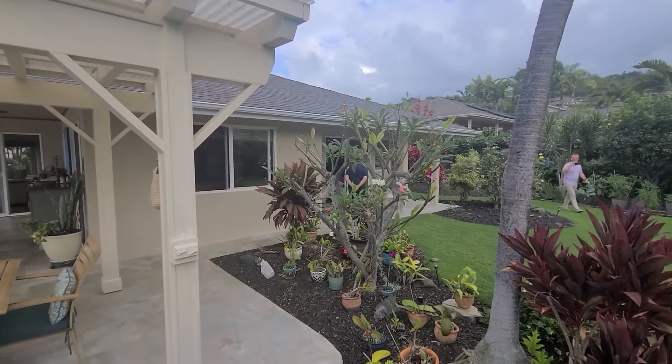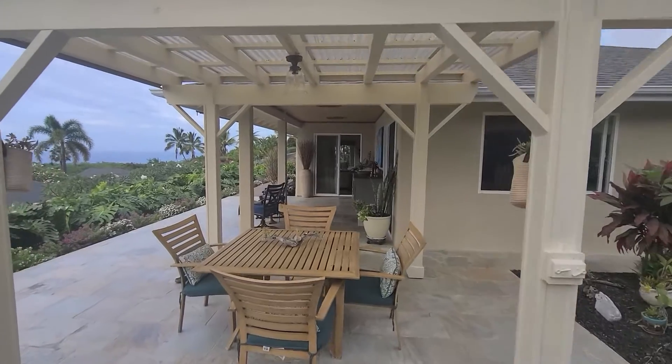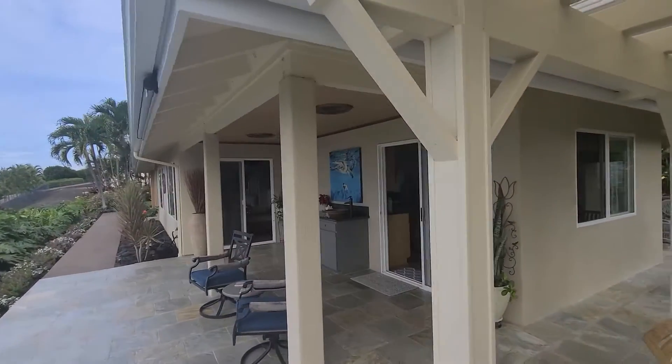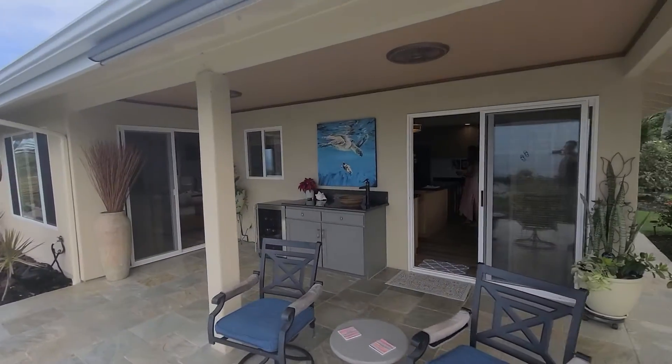That slider there goes into the master, and then this nice covered lanai space goes into the kitchen. It also goes into the main living area — got a beautiful little outdoor bar here.